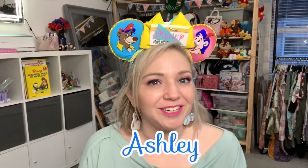Hey hey friends! Happy New Year! My name is Ashley and I do all things Disney content here for you. And we have something new today that I'm going to be doing almost every Monday. Are you guys ready to find out what it is? Let's do it!